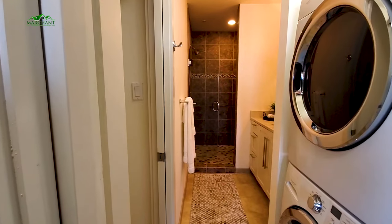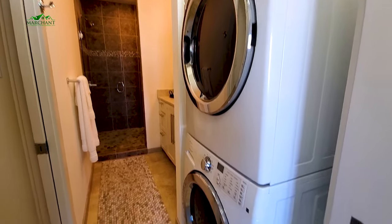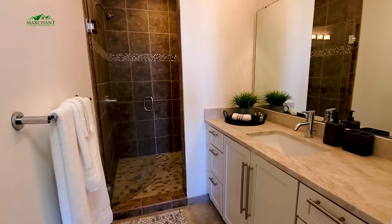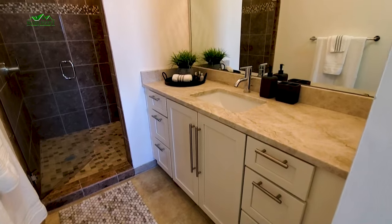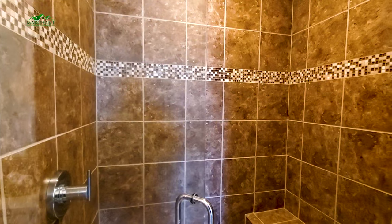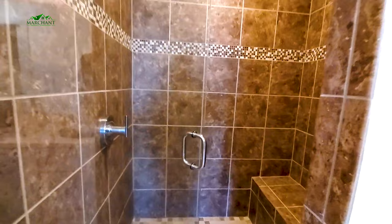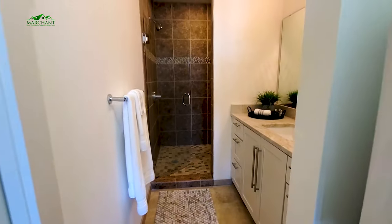This is going to be your bath and your laundry — how convenient is that, right outside the closet. Here's your laundry space, and you do have your toilet private there with a pocket door for privacy. Check out this beautiful vanity — you've got cabinets and drawers and plenty of counter space. And a gorgeous tiled shower with built-in bench seating. Isn't this gorgeous?